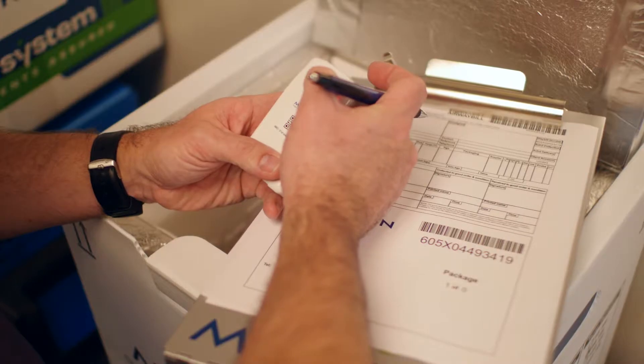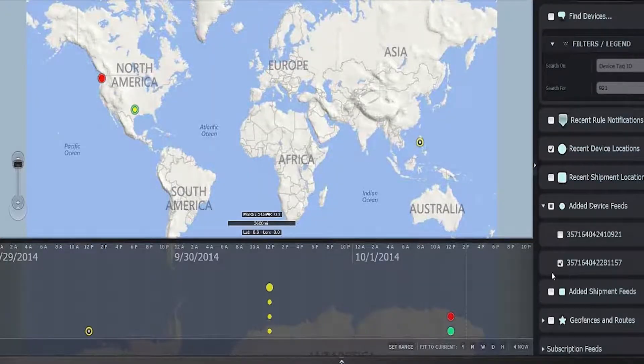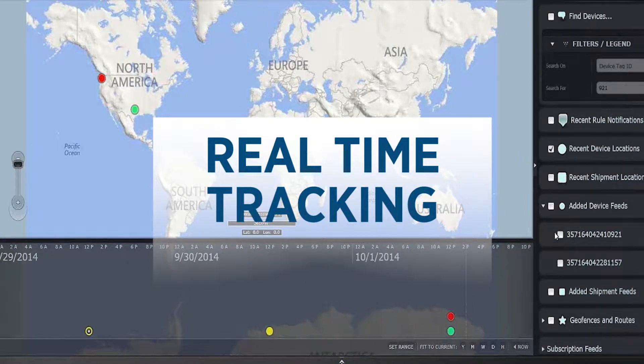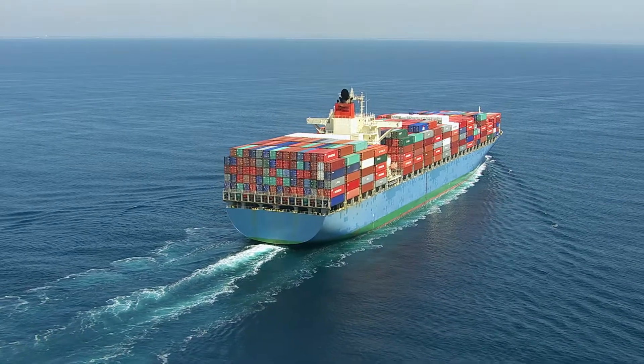When included in your shipment, the Marken Sentry uses advanced GPS technology to provide real-time tracking and end-to-end visibility for all modes of transportation, including land, sea, and air.